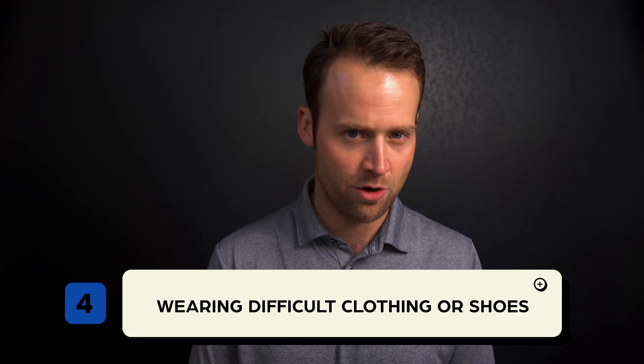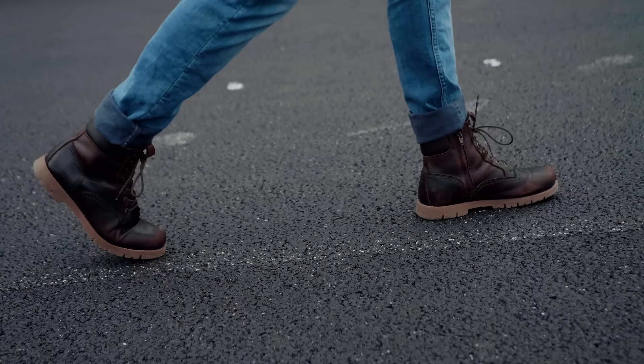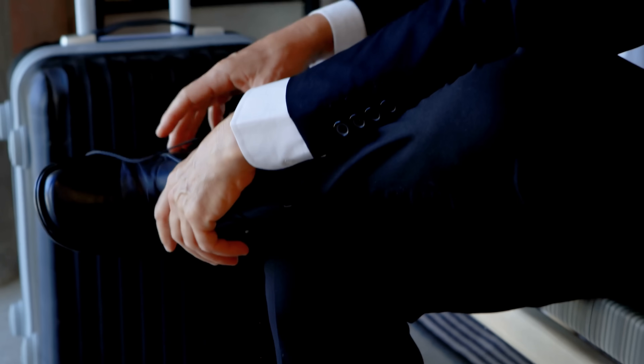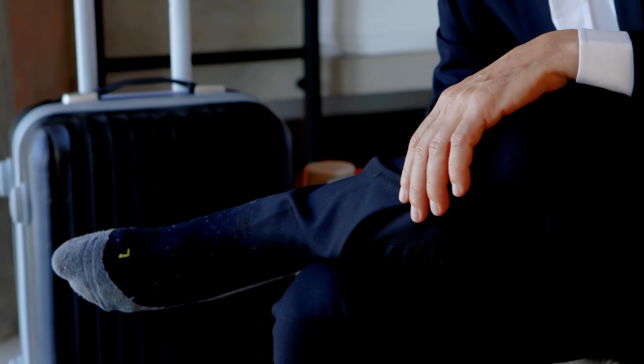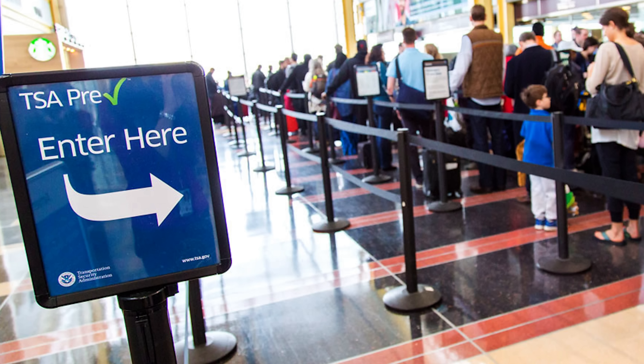Something you want to avoid when going through airport security is wearing difficult clothing or shoes. I recommend not wearing shoes that are really hard to take on and off, and I do recommend wearing socks in case you have to take your shoes off, because you don't want to walk on that dirty airport floor barefoot. On belts — I have TSA Pre-Check, which means I don't have to remove everything, but I have a belt that always sets the metal detector off. To make the process smoother, I recommend opting for a belt without metal.